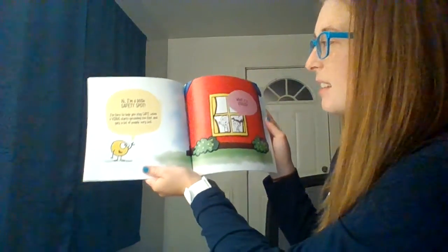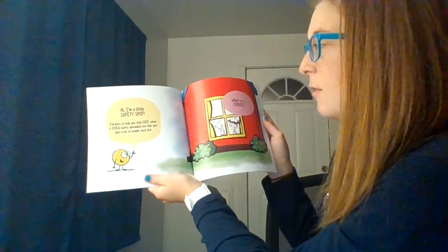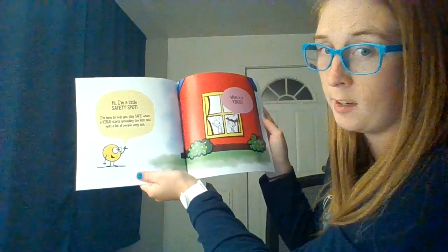Hi, I'm A Little Spot. I'm Safety Spot. I'm here to help you stay safe when a virus starts spreading too fast and gets a lot of people very sick.